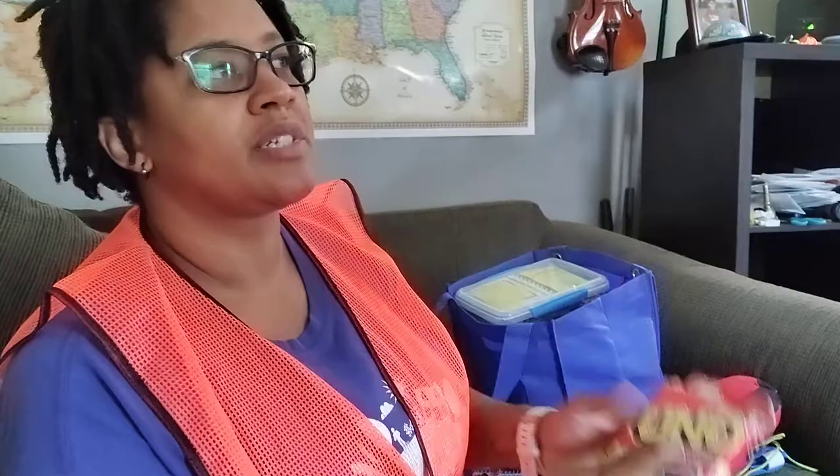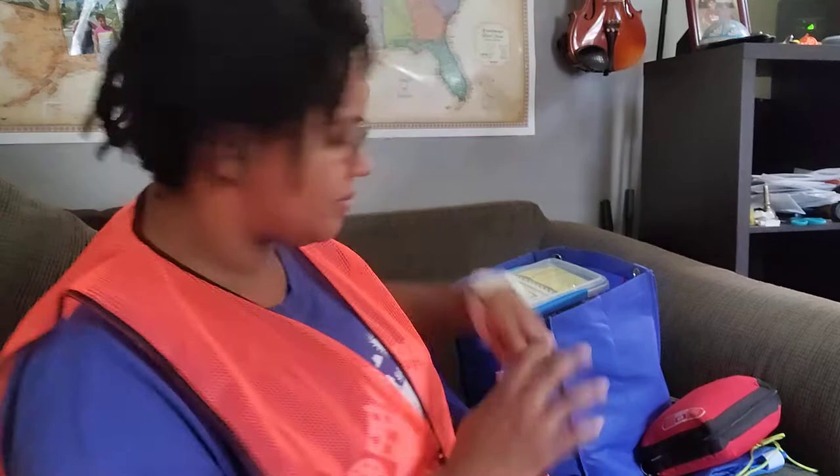What's worse than being trapped in a car in the snow with no help coming, possibly for days? The only thing worse than that is being stuck with bored, angry, scared, hungry, cold kids. UNO. I love it. Everybody loves UNO. It's easy to play, it's fun. It could start some wars, realistically, but I like to keep some UNO cards for entertainment, morale, and distraction.